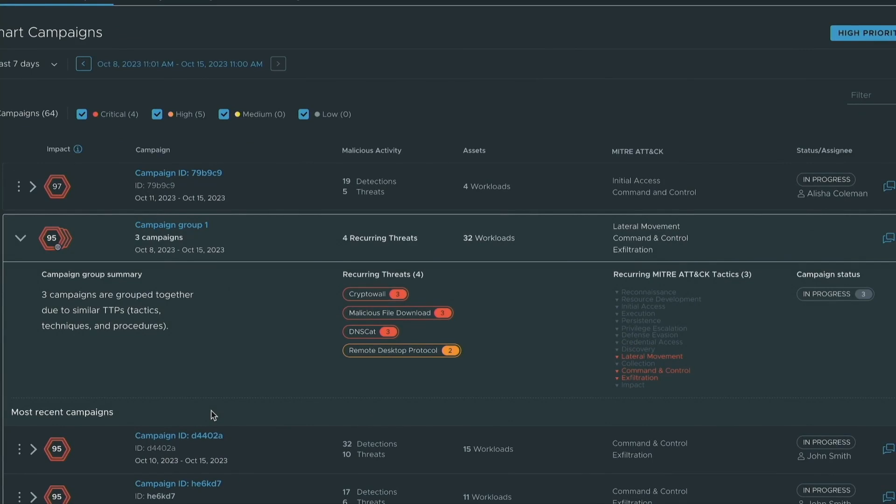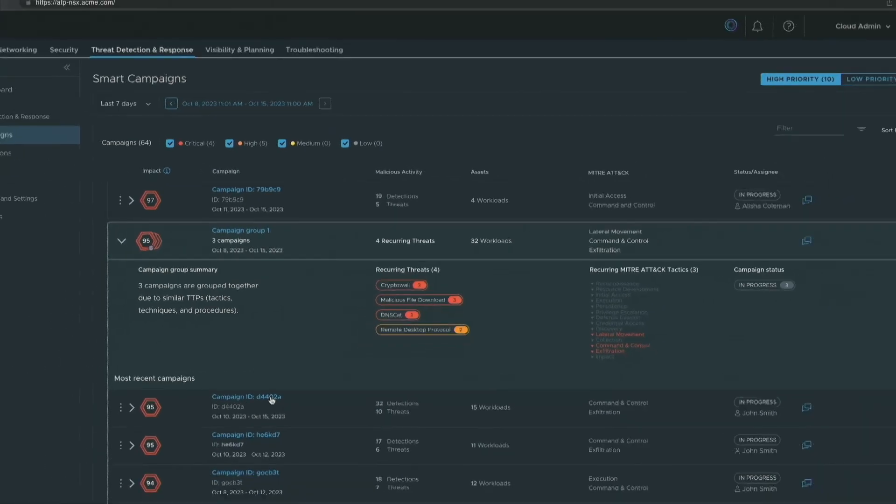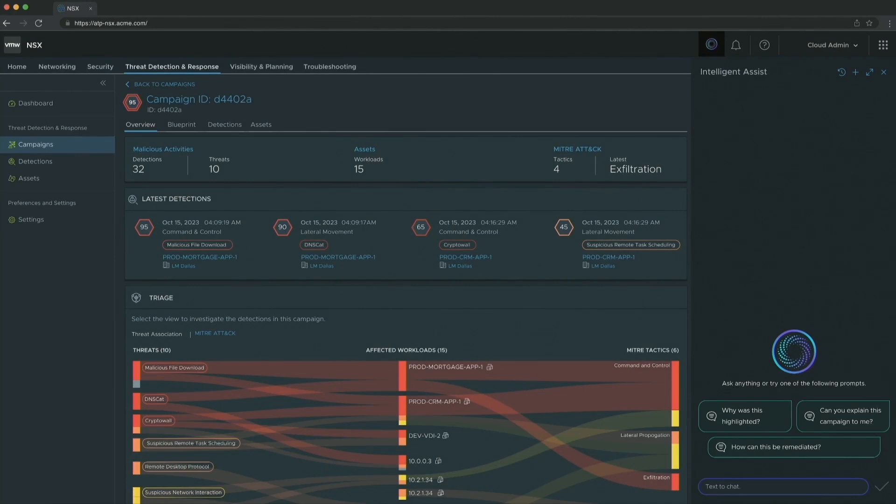From here, you can go in and see that we have combined these three campaigns because they all look alike. You can see the recurring threats, and you can see the MITRE ATT&CK framework mapped to each stage.